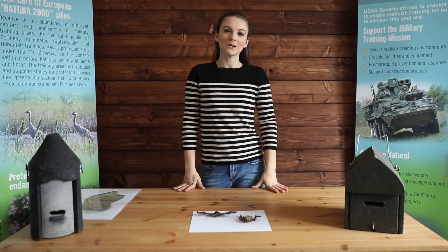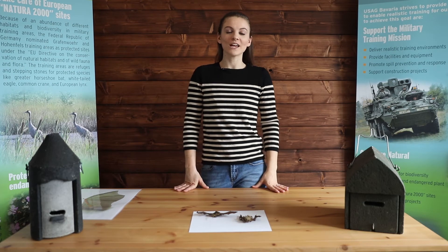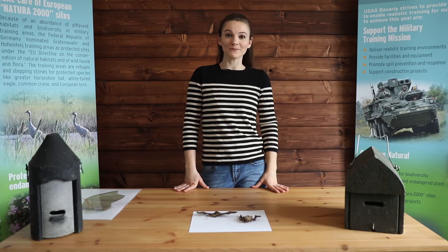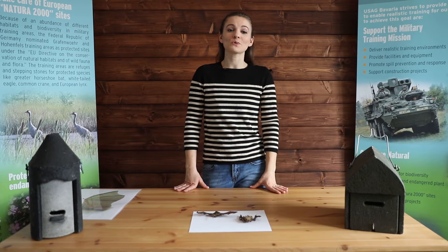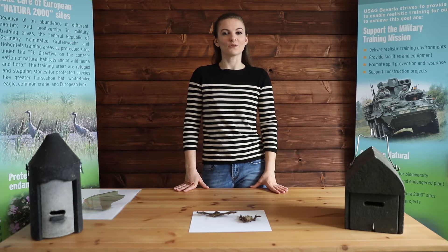Hi everyone, I'm Krista from the DPW Environmental Division and today we are going to learn about one of my favorite animals, the mysterious creature of the night, the bat, including some of the great things they do for us and our environment.